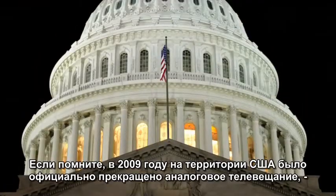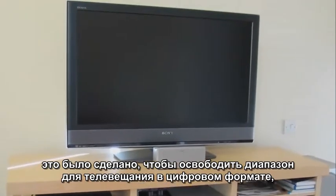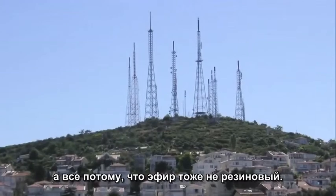You may recall that in 2009, the US government shut down analog television in order to make room for digital television. It's because there's only so much room in the air.